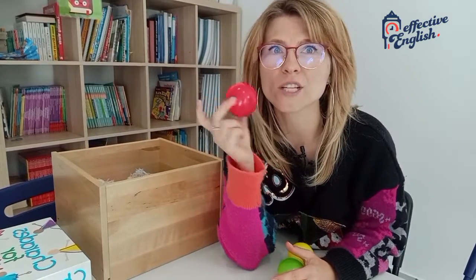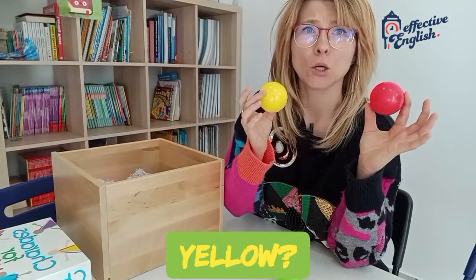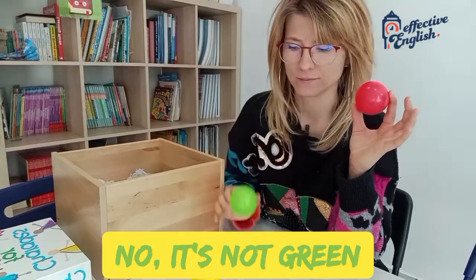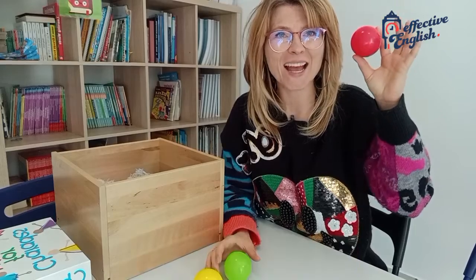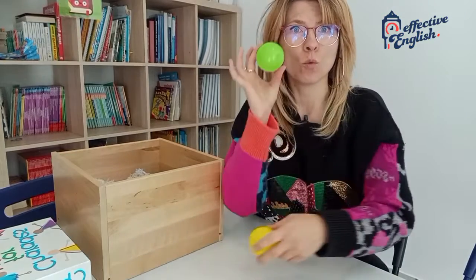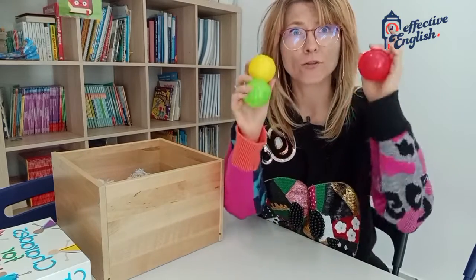There's another ball. What colour is it? Yellow? It's not yellow. Green? No, it's not green. This ball is red! Everybody say red. It's a red ball. So look! One, two, two and three. Three balls!